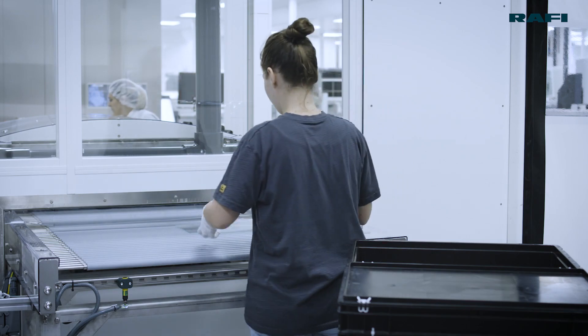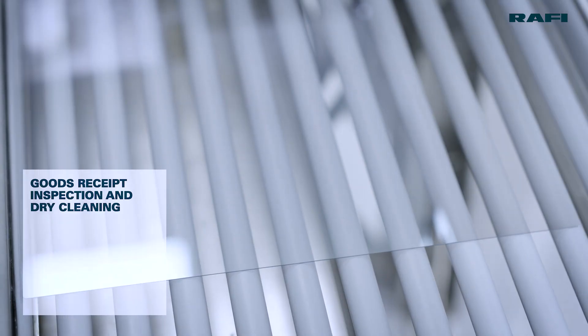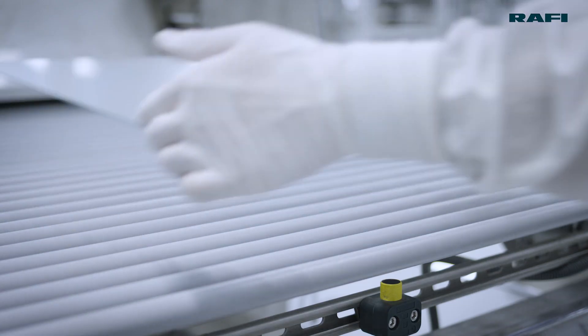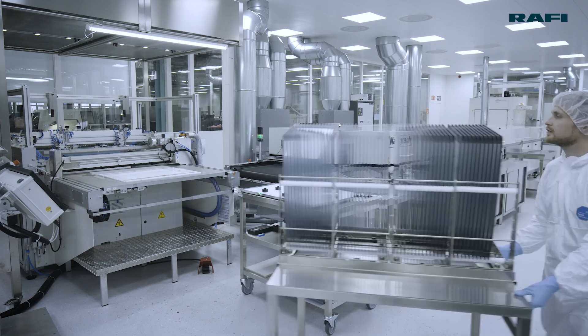As the top HMI specialist, we've expanded our manufacturing facilities for industrial touch systems. Our Ravensburg-Berg site now has several new cleanroom systems for the production of capacitive glass sensors.